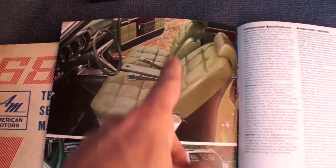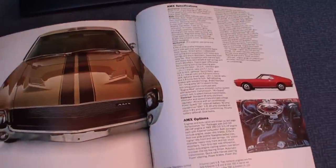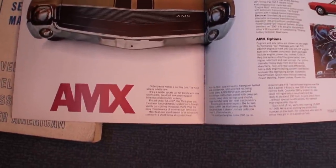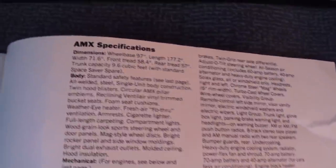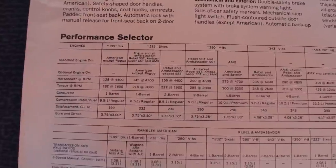Interesting how the seats fold back — that was kind of an AMC thing. Here's the AMX debuting. With the AMX came the 390 engine. That's good stuff right there, and the go package.